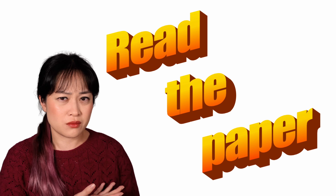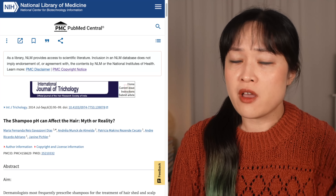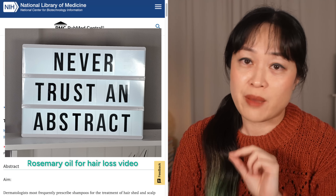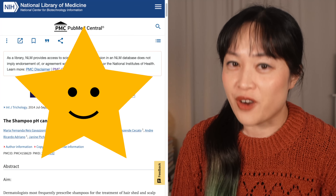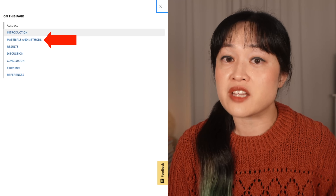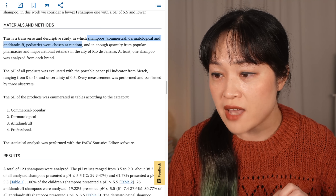Now this sounds like they might have tested a bunch of different shampoos with different pH on samples of hair and then looked at what difference it made. Let's read. We're going to skip the abstract because we never trust an abstract — that is mostly just advertising for the paper. First we want to go to the methods and the results; that's where they tell you what they actually did and what they found.